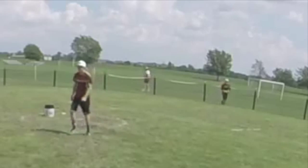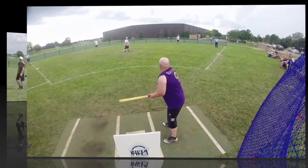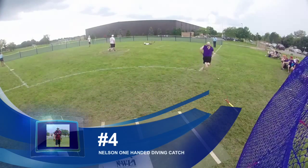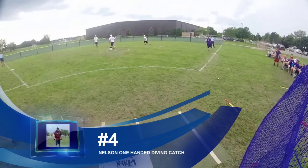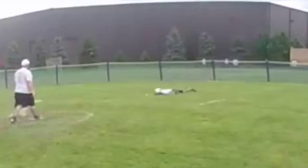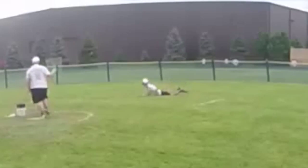Coming in at number 4, Devin Nelson once again, playing against BWLBPA, makes a nice diving catch — one-handed. As you'll see in the replay, he gets full extension and barely catches the ball one-handed. Nice play there.